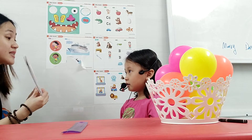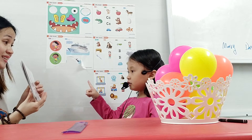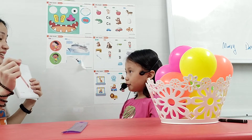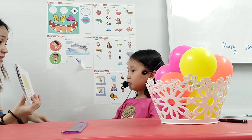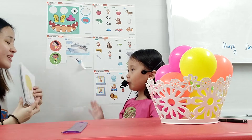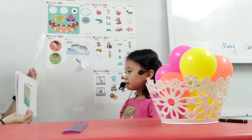Now Mary, what is this? What is this? Crayon. Very good. What is this? Table. It's a table. What is this? There. It's a table. Very good.